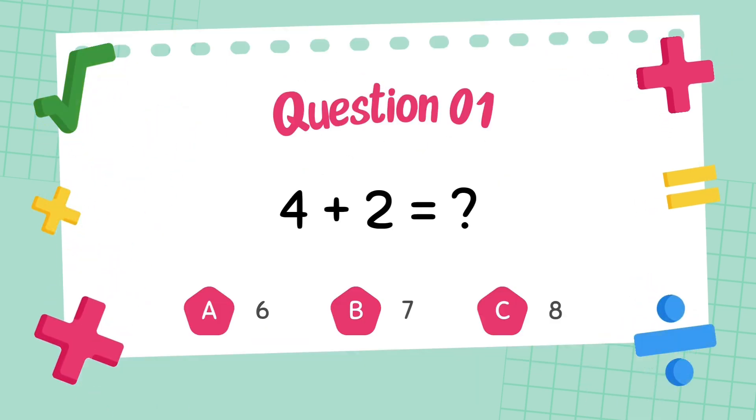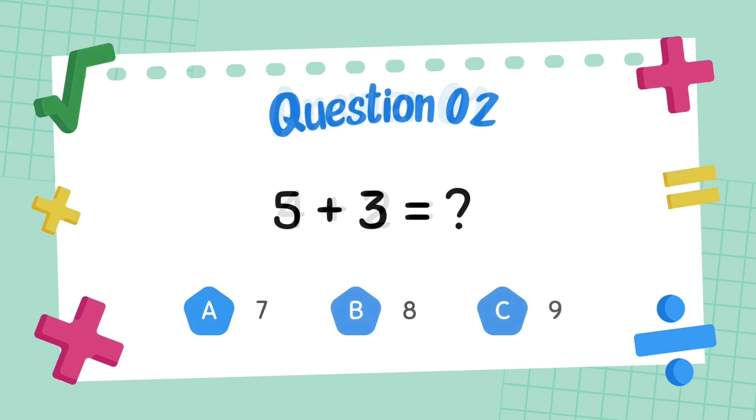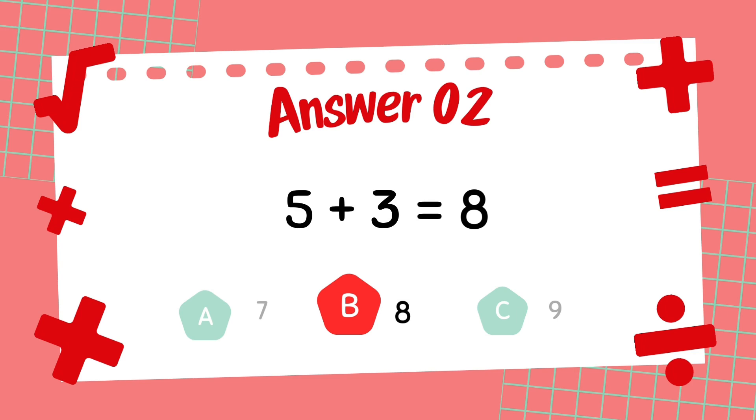What is 4 plus 2? The answer is 6. What is 5 plus 3? The answer is 8.